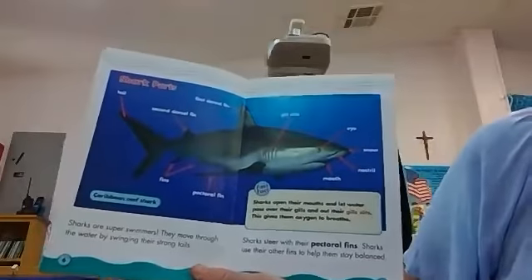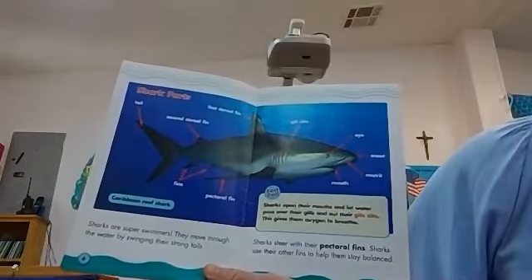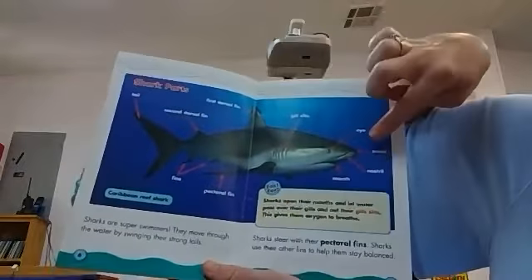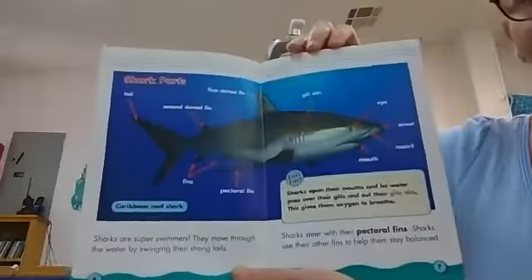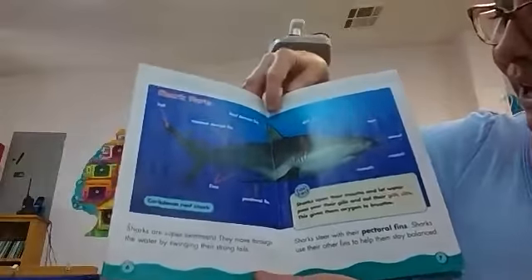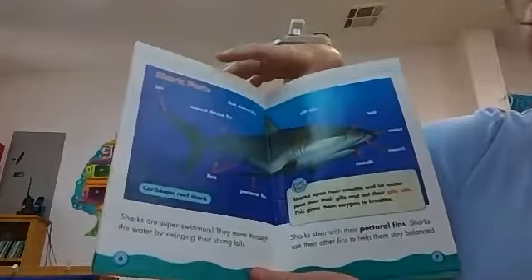Sharks open their mouths and let water pass over their gills, out their gill slits. This gives them oxygen to breathe. They take the water in and then it comes out through their gill slits. So unlike mammals, fish don't have lungs to breathe air — they have gills.